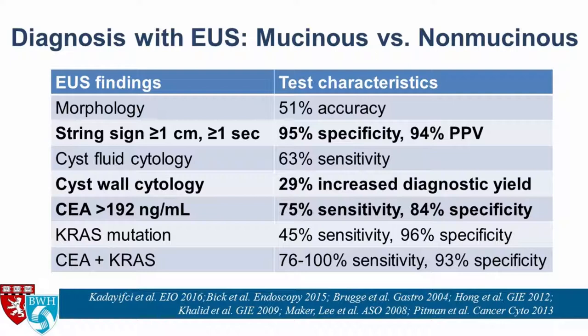That's led to a lot of research, including looking at DNA mutations in cyst fluid. The best study so far is the KRAS mutation, which if present is highly specific for a mucinous cyst but suffers from low sensitivity. Combining cyst fluid CEA and KRAS seems to maintain high specificity, though whether it improves sensitivity beyond CEA alone remains unclear.